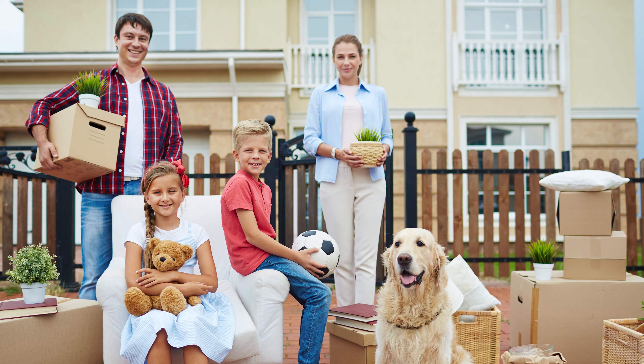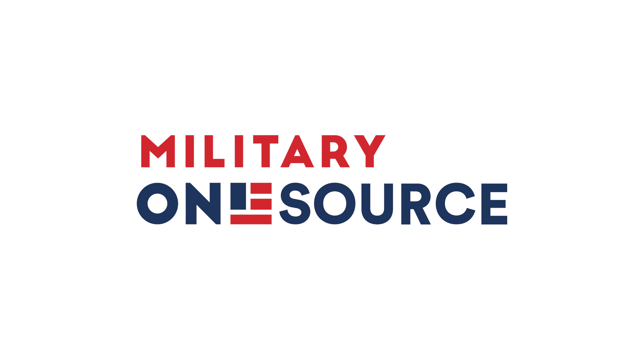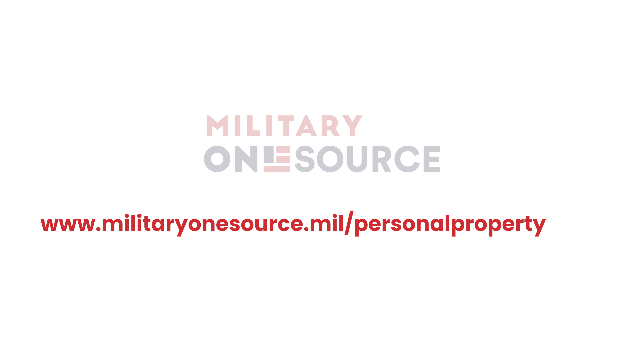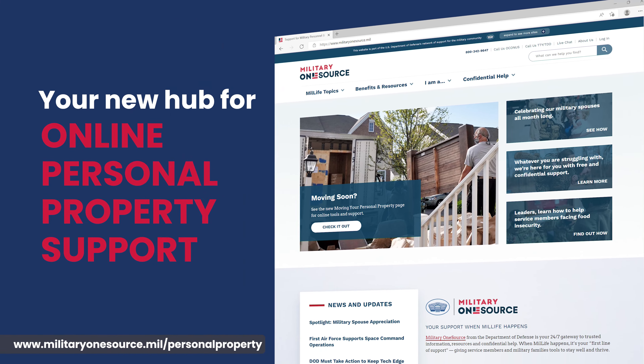Moving soon and looking for assistance? Let us give you some tips and tools — they're all in one place. Military OneSource is your new hub for online personal property moving support.